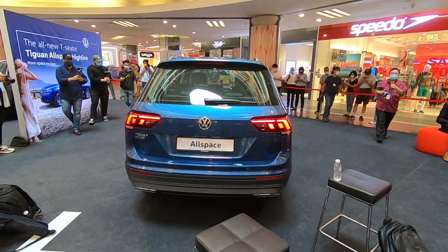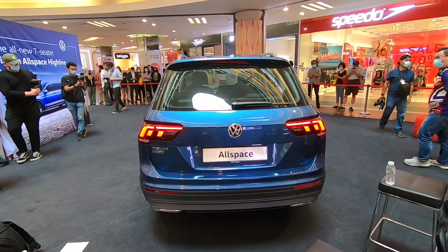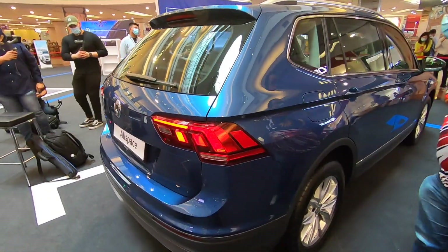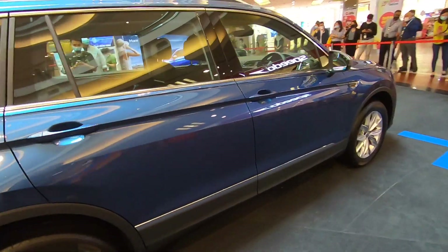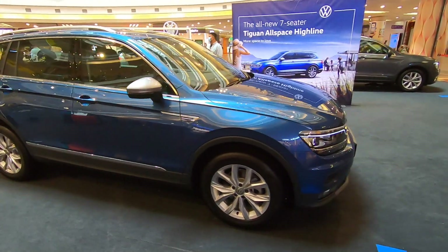The all-new Tiguan Allspace High Line is available in 4 colors: Blue Silk, as we see here, Pure White, Deep Black, Acapella Grey, and Pirate Silver. This is especially for also the lower-level variant as well.